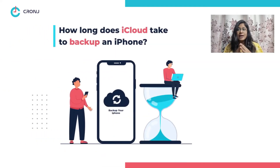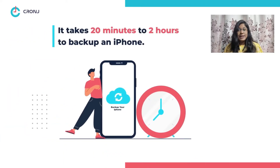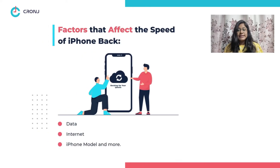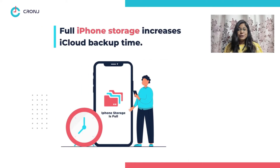You may ask how long does iCloud take to backup an iPhone. Well, it can take anywhere between 20 minutes to 2 hours to backup an iPhone. However, the data, internet, iPhone model, and some other factors determine the speed of the backup, which directly affects the backup time.